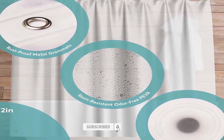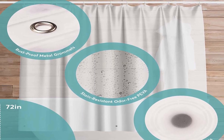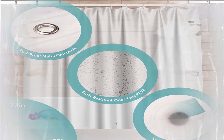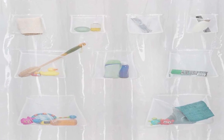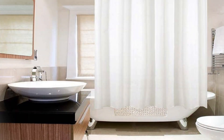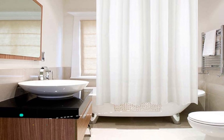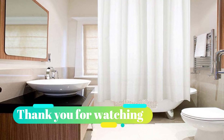Thank you for watching our video on the top 5 best shower liners. We hope this guide has been helpful in your search for a high-quality shower liner that meets your needs. Remember, a good shower liner is not only essential for keeping your bathroom clean and dry, but it can also add a touch of style to your space. Whether you prefer a clear, heavy-duty liner or a decorative fabric liner, there are plenty of great options out there to choose from. So go ahead and upgrade your shower experience with one of our top picks. Thanks for joining us.